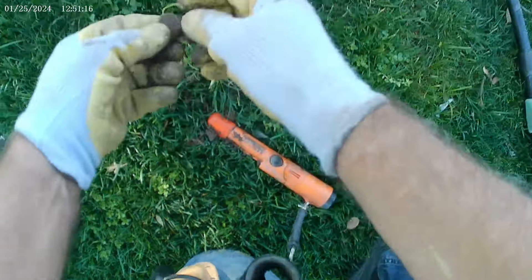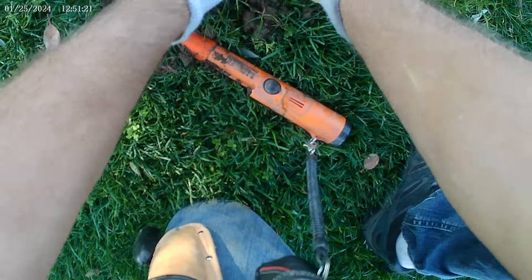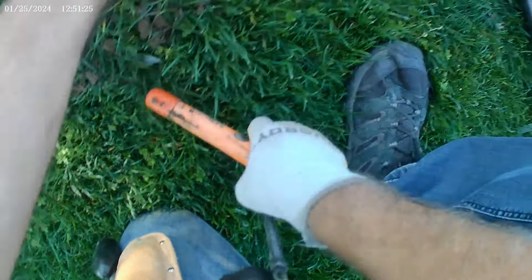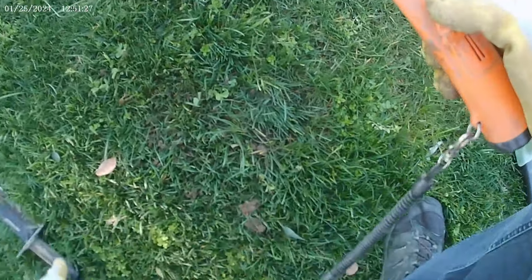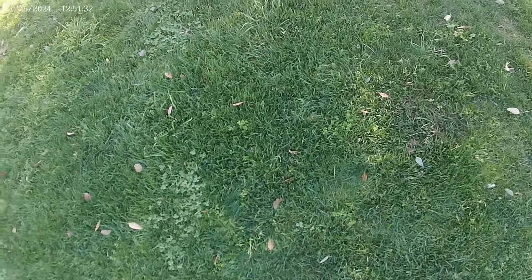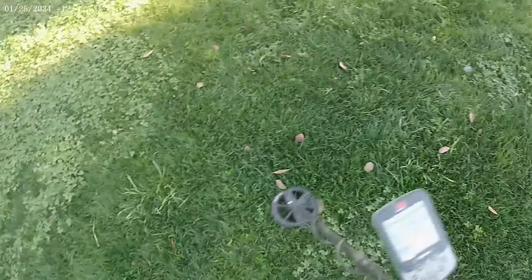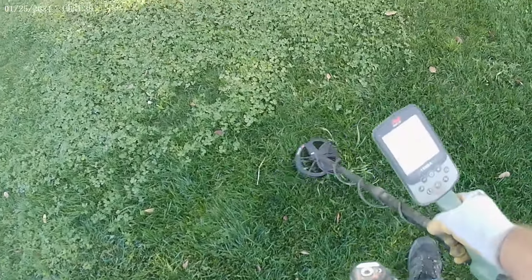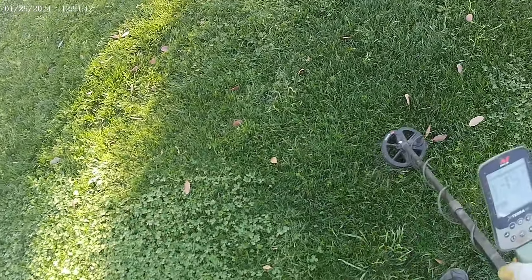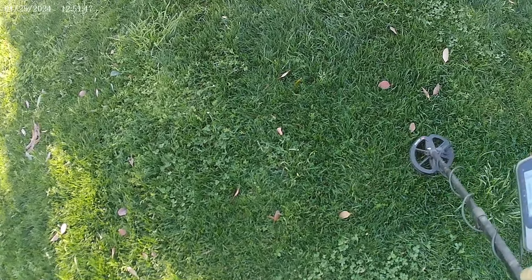Oh there it is right there — another crusty penny. Let's put this whole bag together, get the grass going the right direction. There we go. We're almost done — we had a pretty good success with this little knoll here. This is 17. Pretty solid.